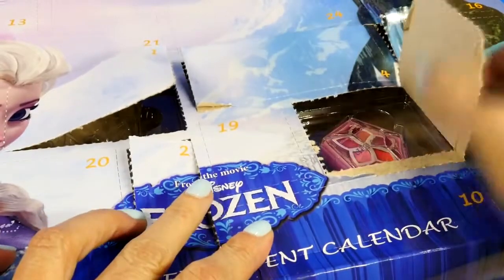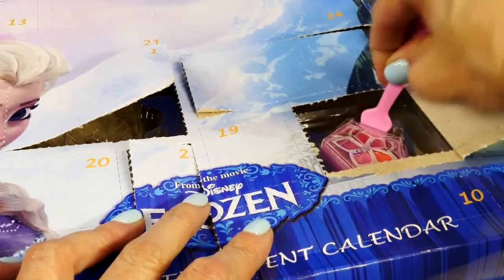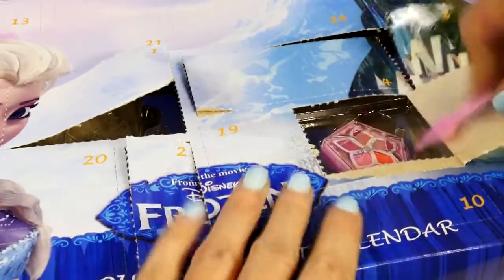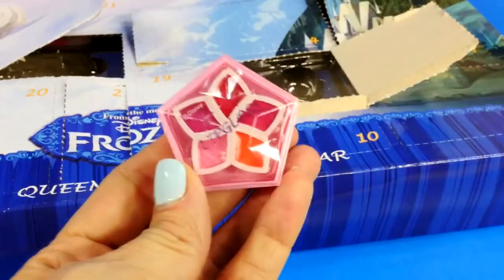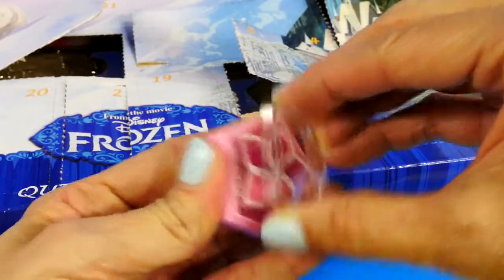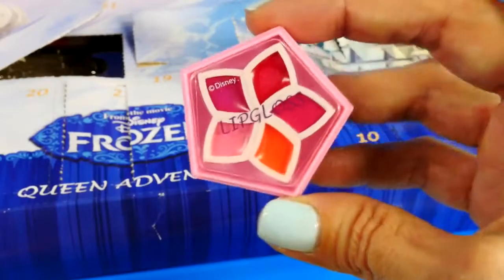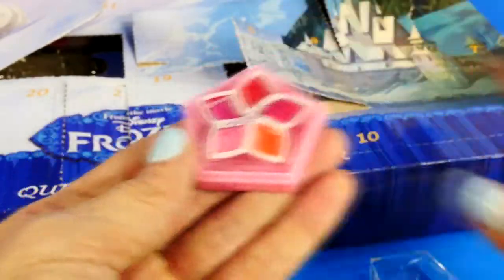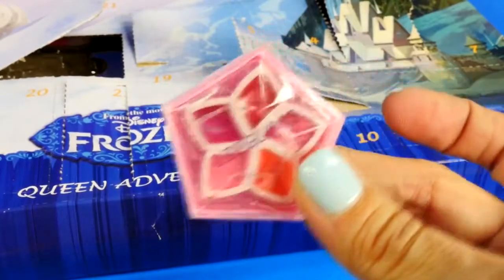Number five was hard to get out, but it is lip gloss — there are a couple of different colors in there. I'm still thinking about Anna's idea. What do you guys think her idea is?